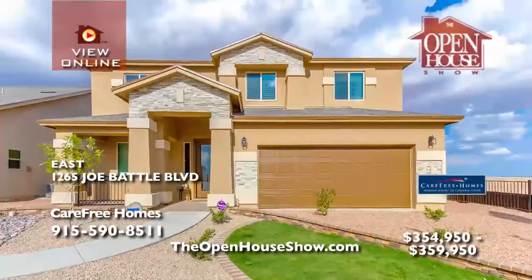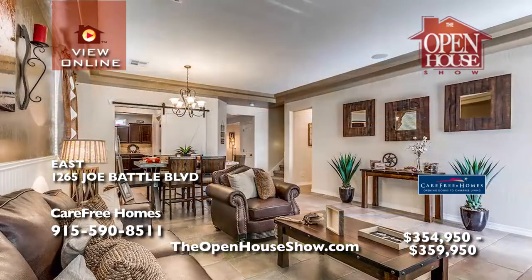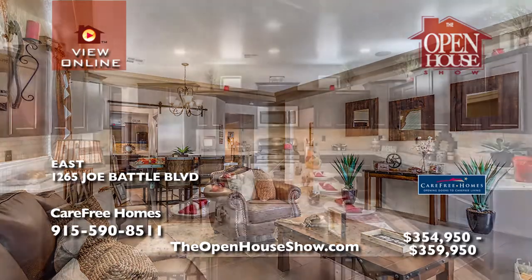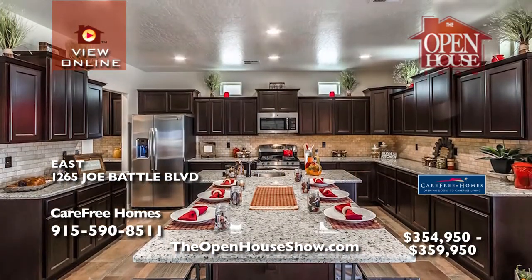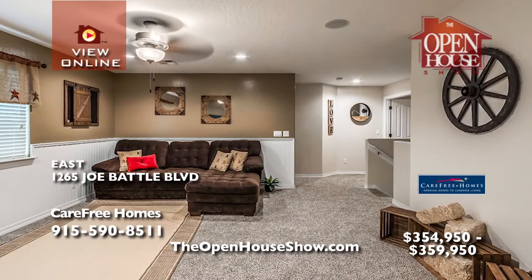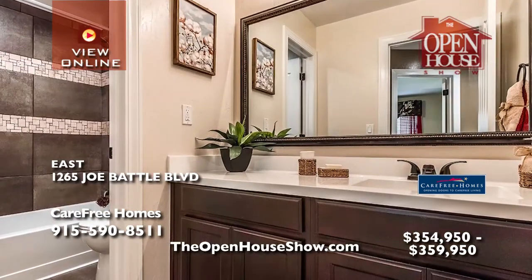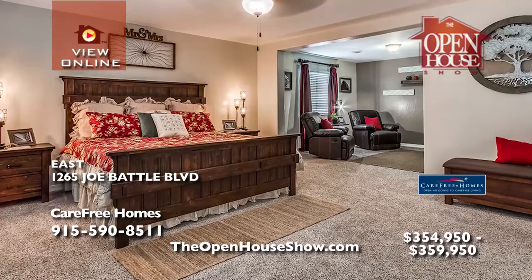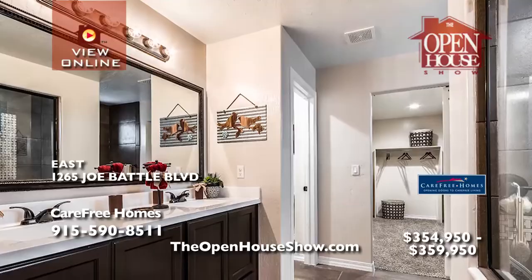Carefree Homes presents The Highland Plan — a livable, fun, comfortable 3,094 square foot, two-story, four-bedroom home with a spacious primary retreat, two and a half baths, and a loft, the perfect family enjoyment headquarters. Imagine your spacious living room, open concept great room, and gourmet kitchen. The Highland model can be built in six Carefree Homes communities. Visit the decorated model at Emerald Heights Estates.